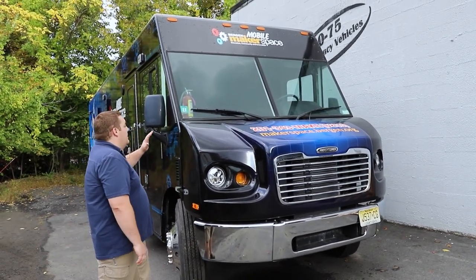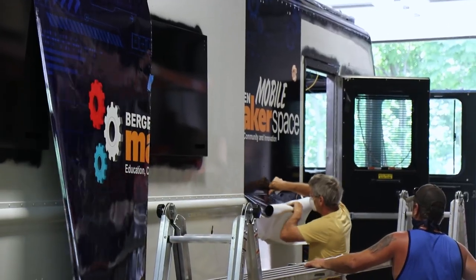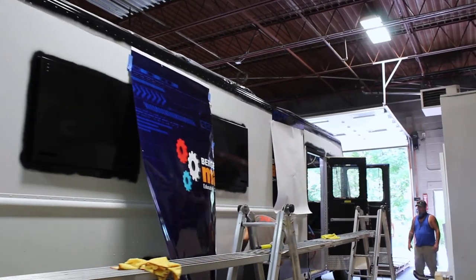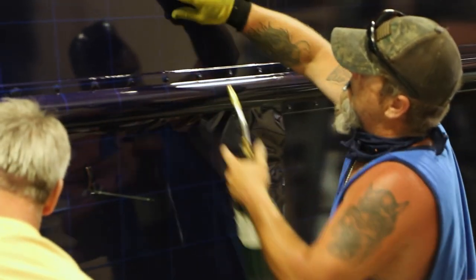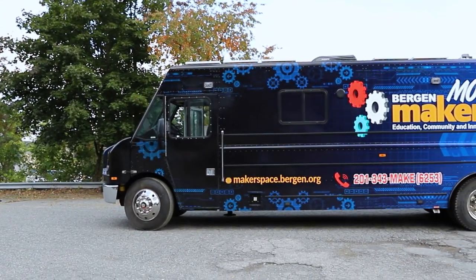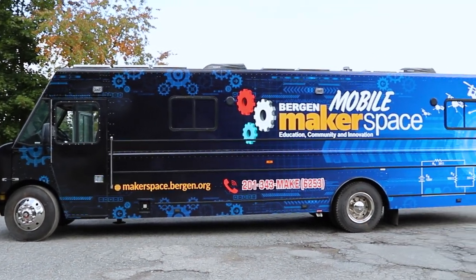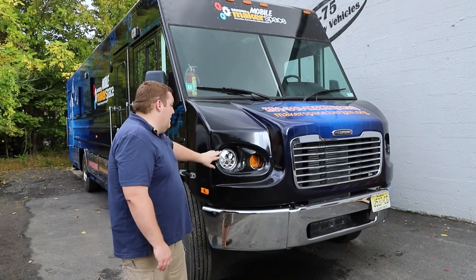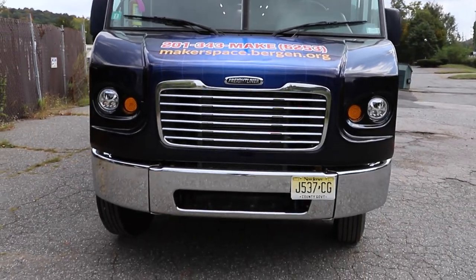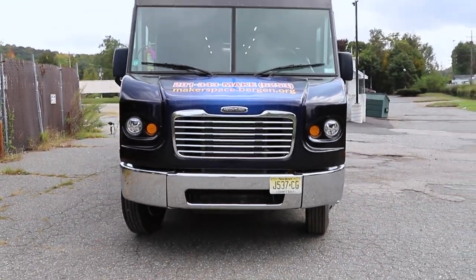We did a full vehicle wrap on it. We worked with them to design something that fits the project they were going with — brought in some gears, some drones, and some electronics drawings. Up front, we changed the headlights out to the Firetech 7-inch round lights to give them better visibility at night.